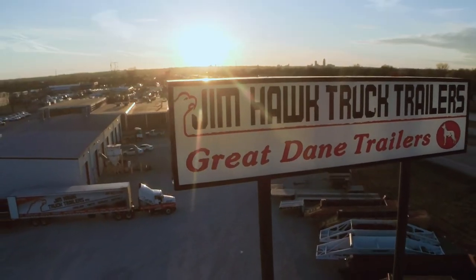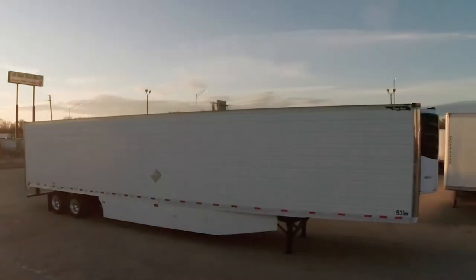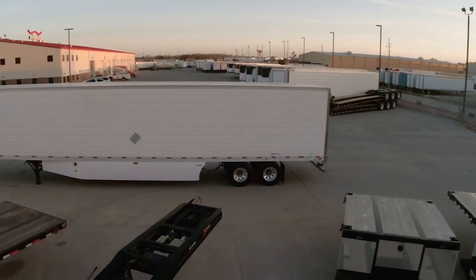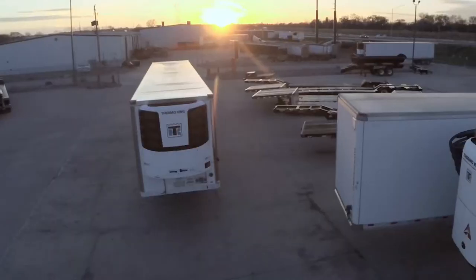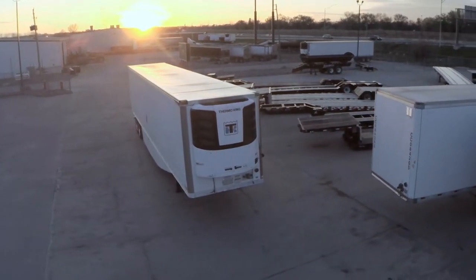Jim Hawk Truck Trailers is proud to sell some of the finest trailers in the country. We are currently delighted to offer some exceptional pre-owned 2012 Great Dane refrigerated trailers. These trailers are in excellent condition and are an outstanding value due to the previous owner's great care and regular maintenance. Each trailer is equipped with Great Dane standard specs plus many additional options with added value.